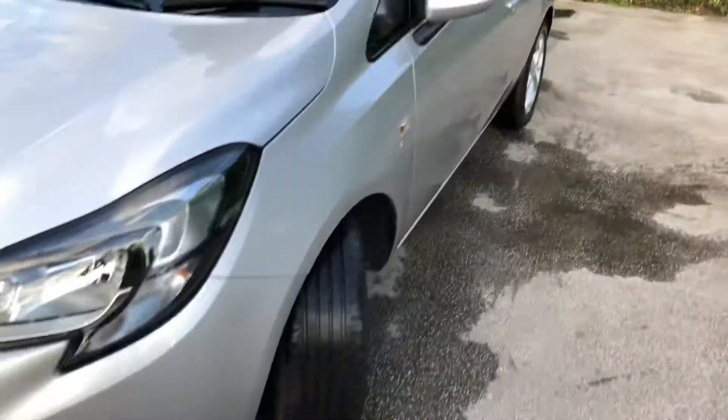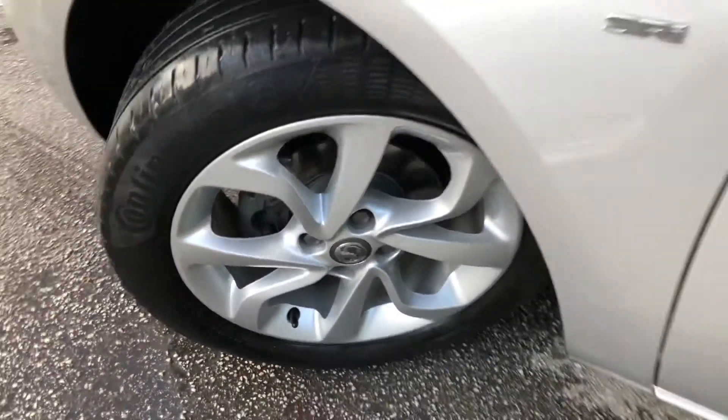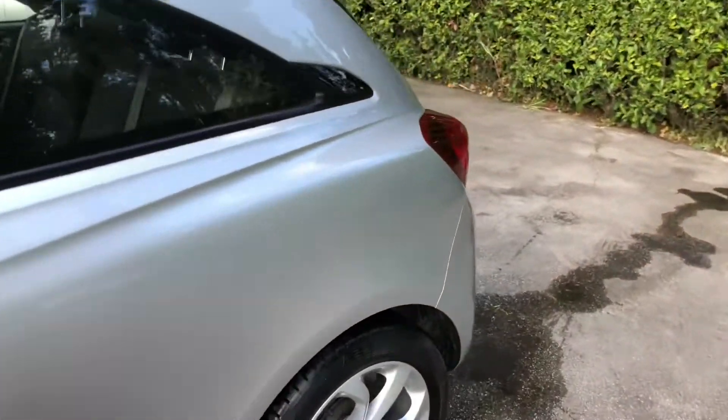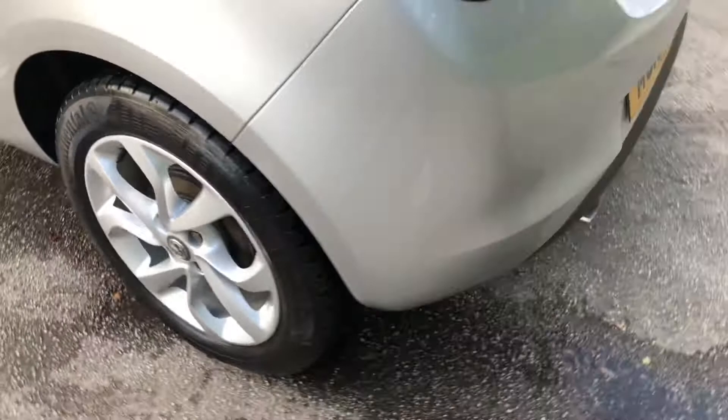As I walk around the vehicle you can see it's in excellent condition. It's also been well maintained with a full Vauxhall main dealer service history. The service history consists of 4 stamps; the last one was carried out at 17,392 miles on the 30th of December 2019.